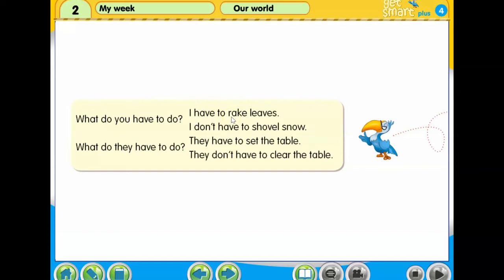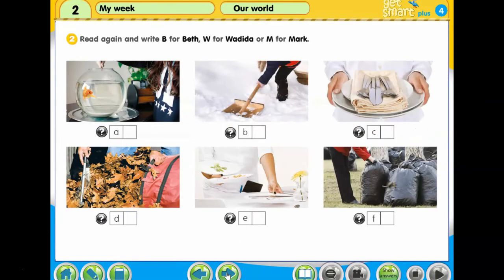What do they have to do? They have to set the table. They don't have to clear the table. Read again and write B for Beth, W for Wadida or M for Mark.